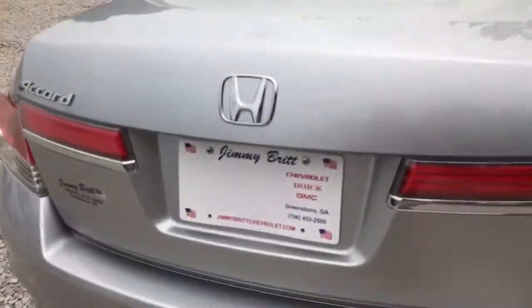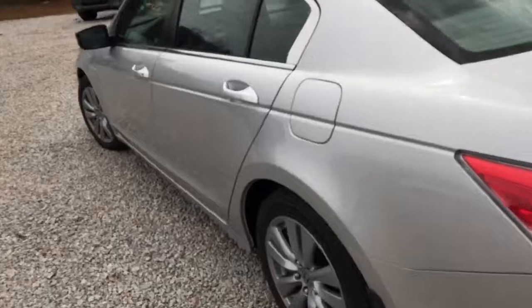Plenty of room here in the trunk. As you can see, it does have a factory installed trunk liner, so you don't have to worry about anything spilling on your carpet. Now let's check out the back of this car.